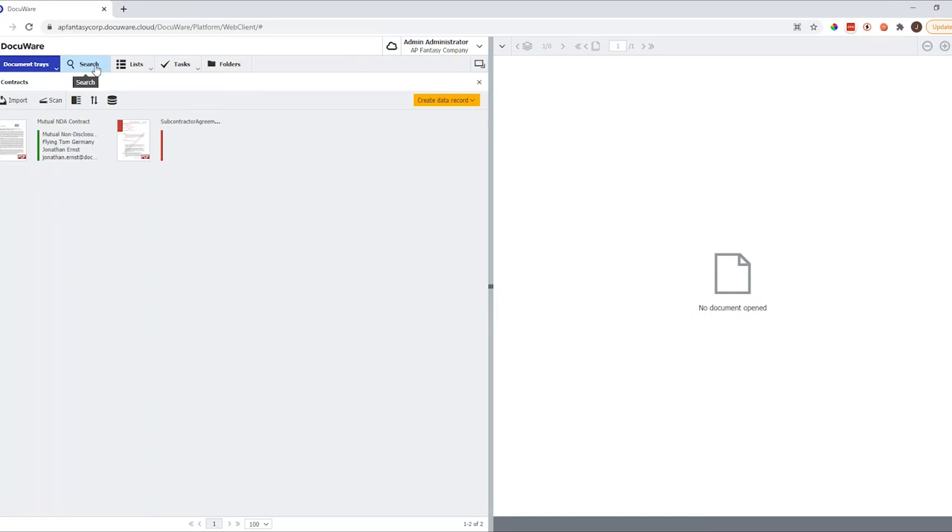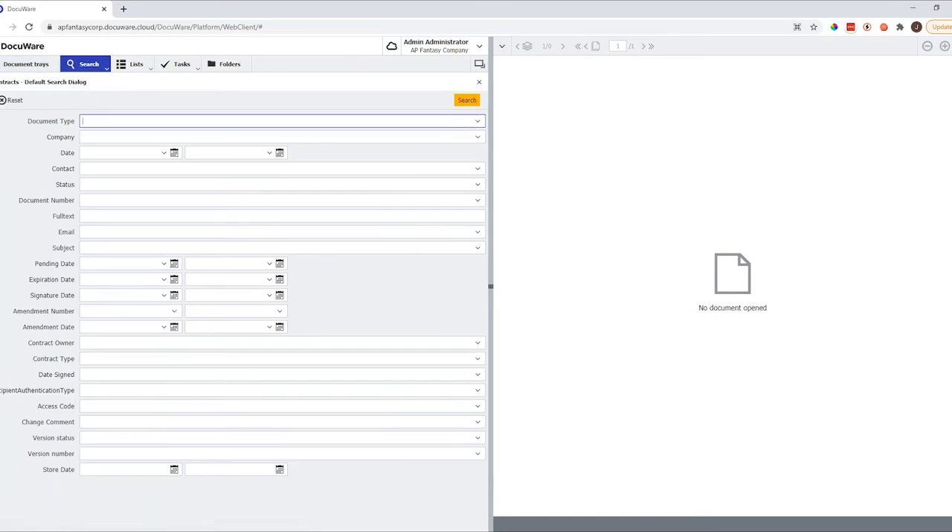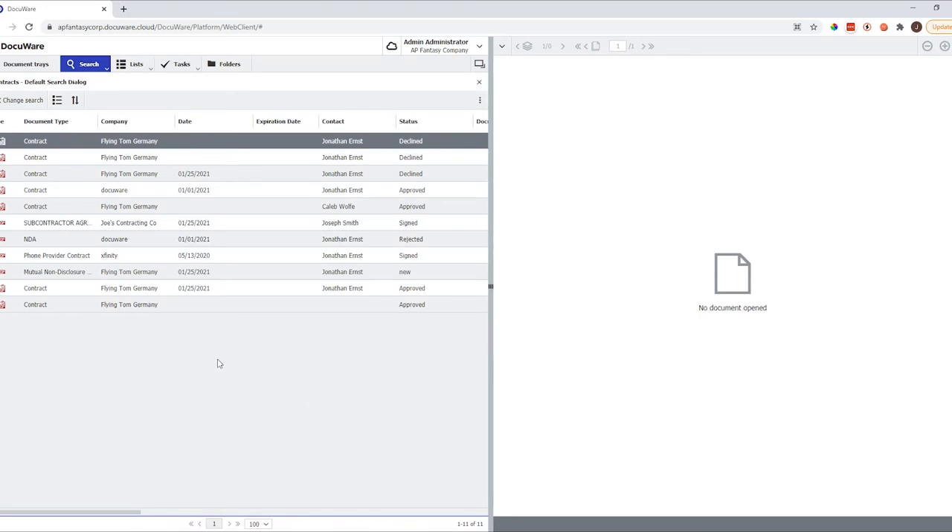Next to Document Tray, I'll click on Search and our workspace below will change. We have a variety of different index fields in the search dialog — we can search for literally anything: company name, pending date, expiration date, signature date. All these index fields can be customized as much as you want since every organization is different. If you leave everything blank in those fields, it will bring back all the documents in that filing cabinet. The difference between the filing cabinet and the document tray: the document tray is the temporary holding place before we process documents; the filing cabinet is the final permanent storage.